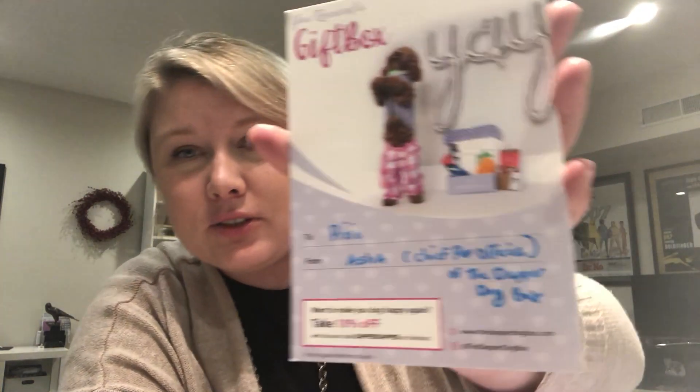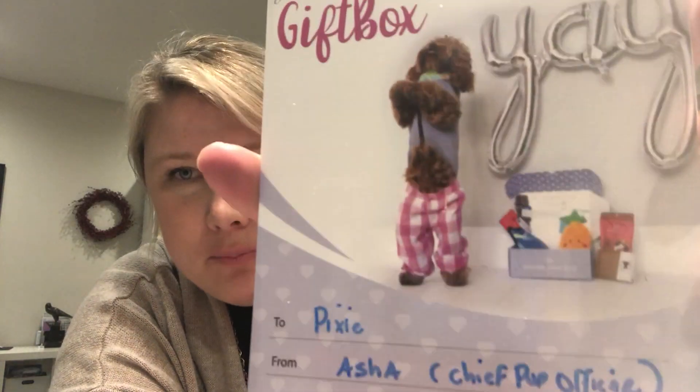Hi, it's Lauren from Wolf Republic. I'm so excited today to be doing an unboxing video from Dapper Dog Box. So cute. They actually sent me a little card that says you received a gift box to Pixie from Asha, who is the chief pup officer of Dapper Dog Box. Really nice touch, really cute.